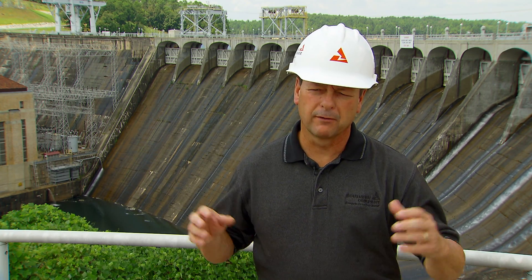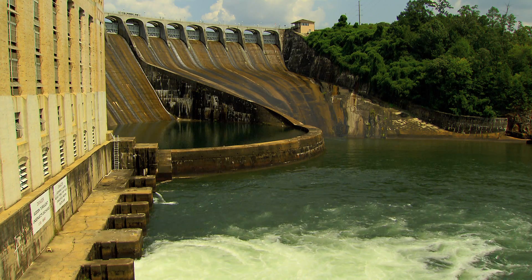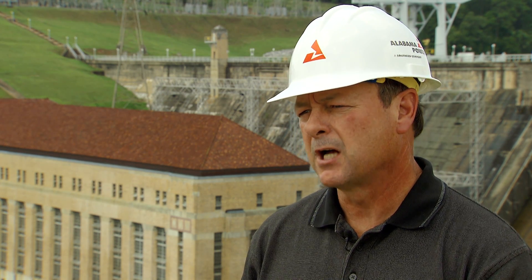Electricity produced by our dams is only a small portion of our overall generation, but these hydro units serve an important role by maintaining our service reliability. Because our hydro plants can begin generating almost as soon as water begins passing through the turbine, our dams can provide crucial, almost immediate support during peak customer use, such as hot summer days and cold winter mornings.